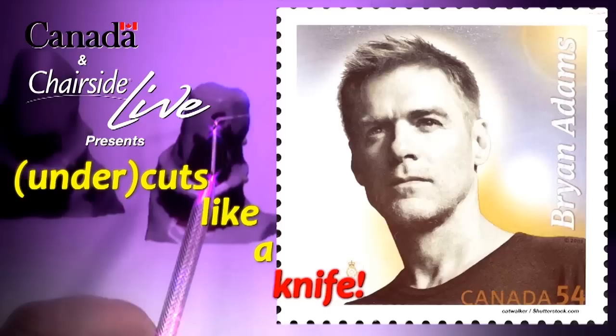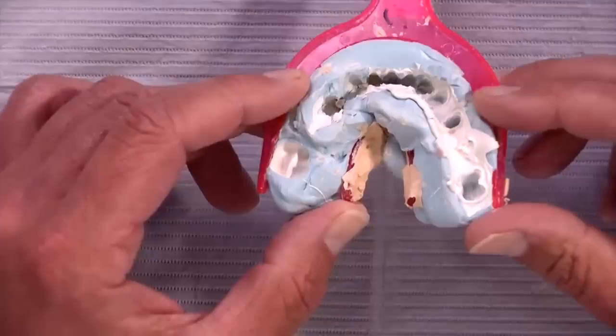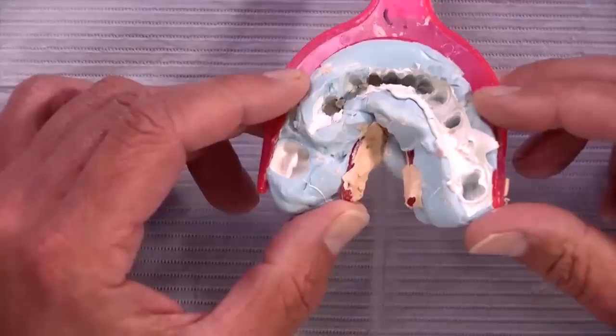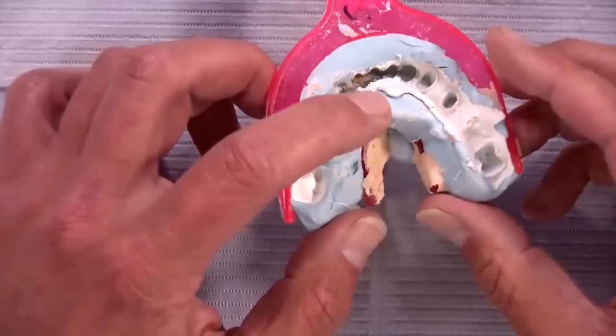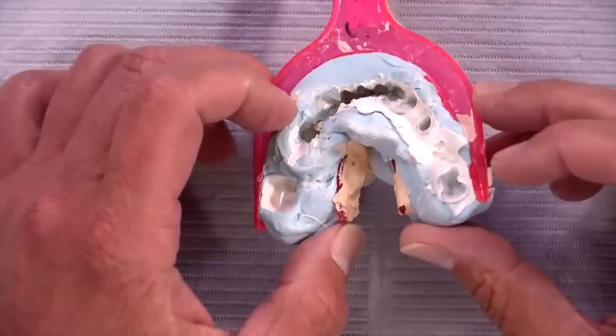The margins are actually pretty good. Today's case of the week is a bridge from tooth 18 to 22 on the lower. You can probably tell this is an H&H impression, which we've discussed before. I worry sometimes calling it an H&H because the H&H people would say it wasn't done according to their protocol — so I'll say this is a two-step impression where the blue layer set first and then the white layer set separately.